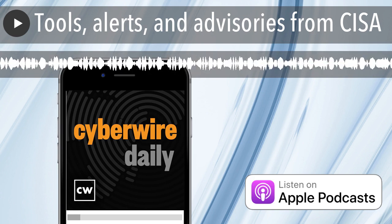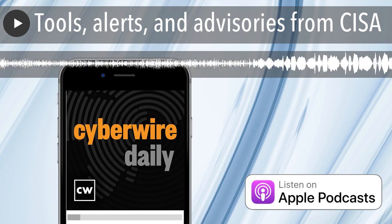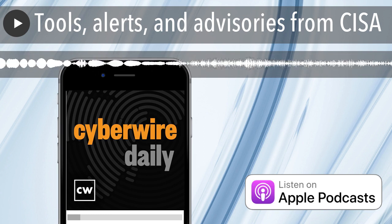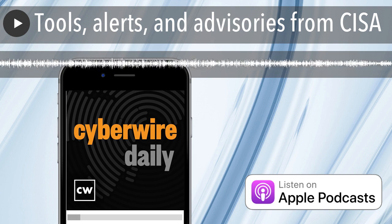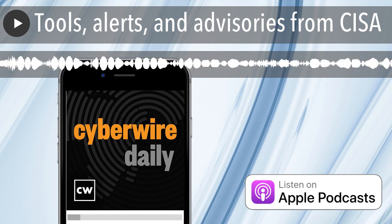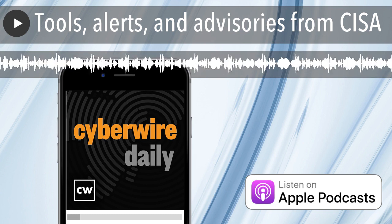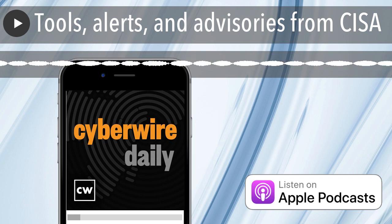You're listening to the Cyber Wire Network, powered by N2K. Like ensuring everyone's OS and browser are up to date. Unsecure devices log into your company's apps with no problems because there's nothing there to stop them. But Collide works seamlessly with Okta to enforce compliance as part of authentication and complete the zero-trust security puzzle. Visit collide.com slash cyberwiredaily to learn more or book a demo. That's K-O-L-I-D-E dot com slash cyberwiredaily.